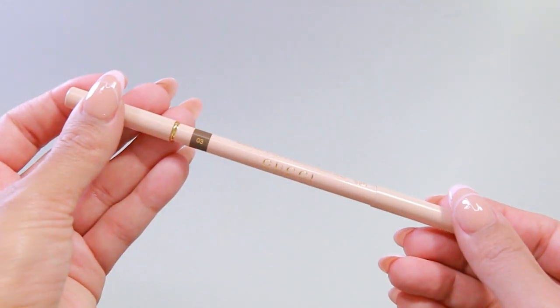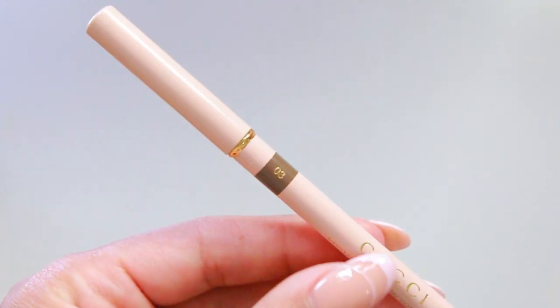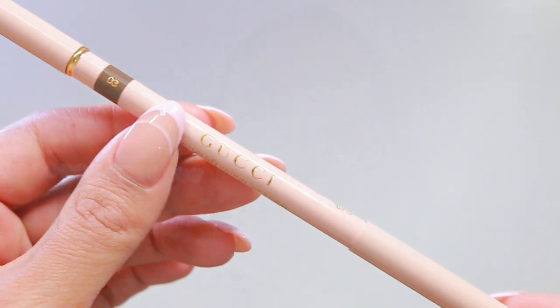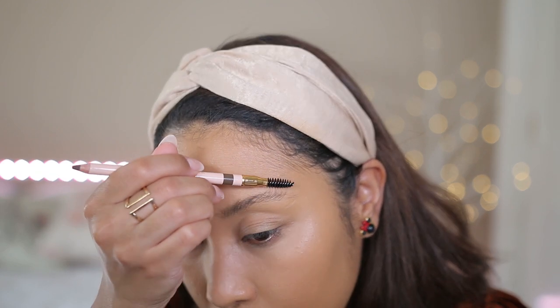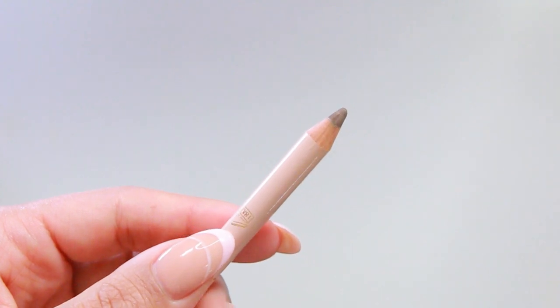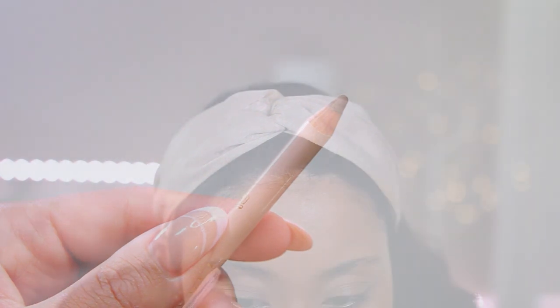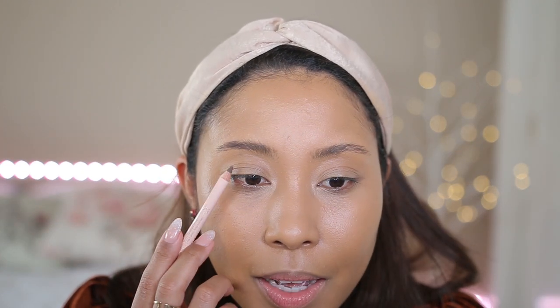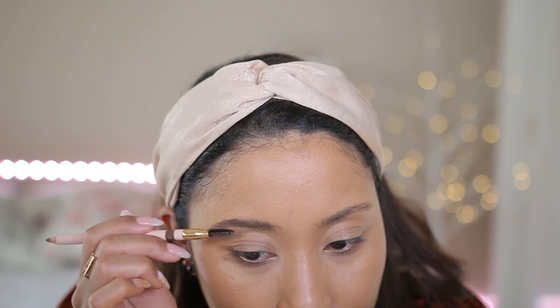Now for the Gucci powder eyebrow pencil. I thought it was unique of them to have a traditional pencil instead of a retractable one — it makes it feel nostalgic and authentic. This is the most luxurious-looking pencil I've ever seen. Because we're using a pencil instead of a retractable, it's going to make it look softer, and I feel that Gucci is trying to achieve that more natural look. It's applying so much pigment to my brow while at the same time making it look very natural.